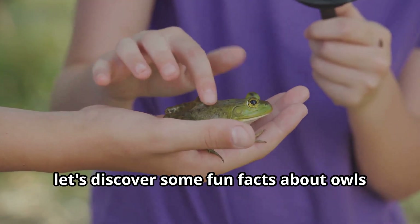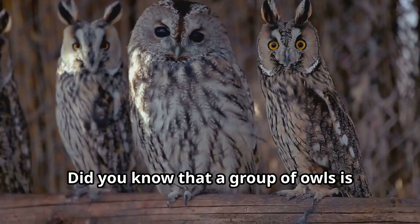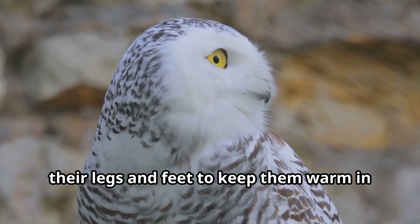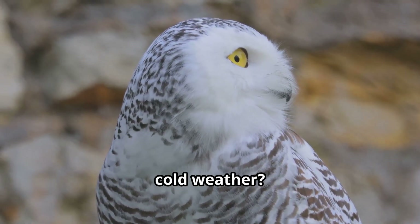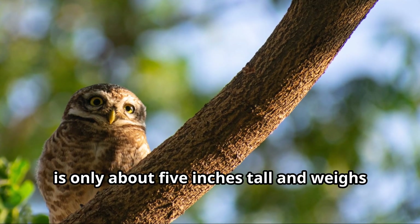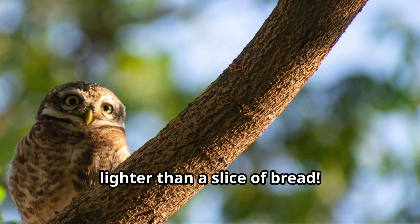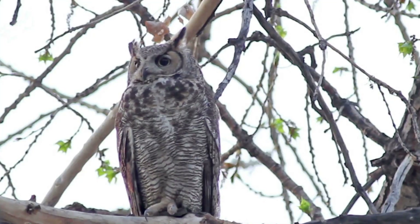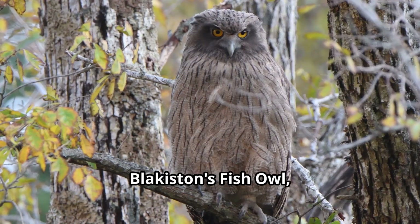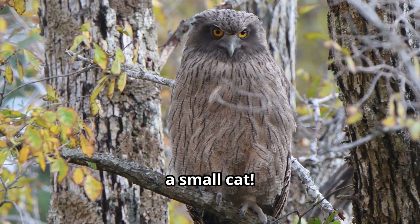Now young explorers, let's discover some fun facts about owls that you can share with your friends. Did you know that a group of owls is called a parliament? Or that owls have special feathers on their legs and feet to keep them warm in cold weather? The smallest owl in the world, the elf owl, is only about 5 inches tall and weighs less than 1.5 ounces — that's lighter than a slice of bread. On the other end of the spectrum, the largest owl, Blakiston's fish owl, can weigh up to 10 pounds, as heavy as a small cat.